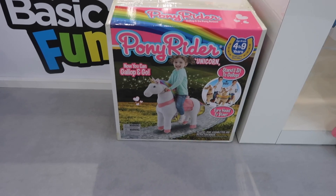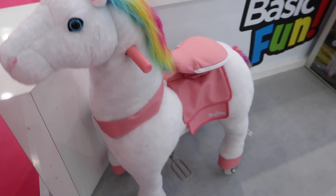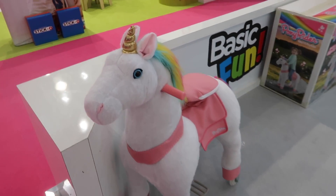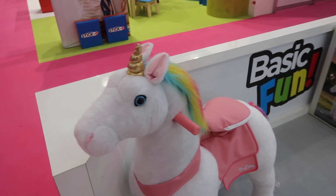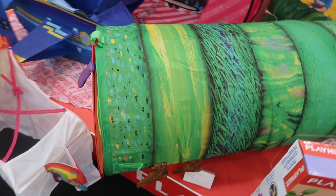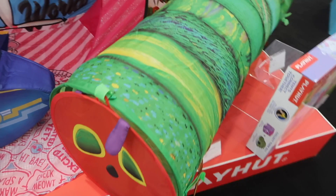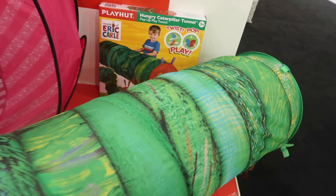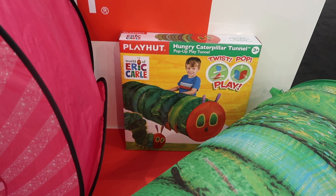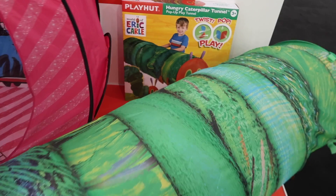If you're looking for a big wow factor present, check out this unicorn — this ride-on unicorn. How amazing is that? This was on the Basic Fun stand — I don't think it's out yet, but wow, isn't it amazing? Also another one that I don't believe has come to market yet — a Hungry Caterpillar tunnel. We've got one of these collapsible tunnels at home and it is so popular, the kids absolutely adore it. I think it's great for a baby who's learning to crawl or for a toddler.